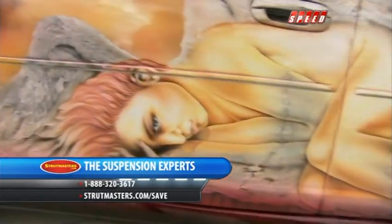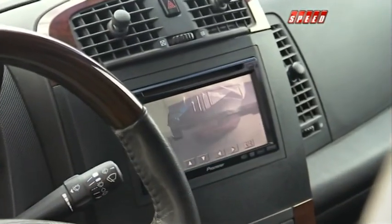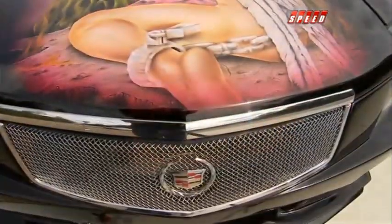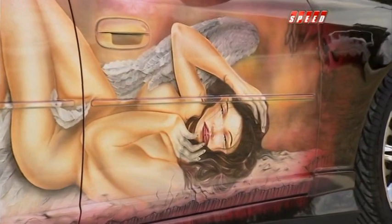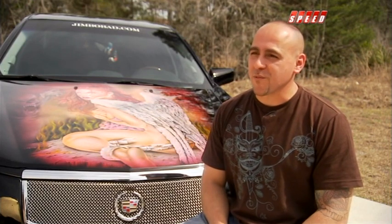Jimbo went further than fixing the damage. He changed the body kit, put on 20-inch rims, swapped the radio for a touchscreen with navigation, DVD, and a rearview camera. Then his real work started — sanding it all down, removing lights and trim, priming it, painting it, airbrushing it, clear coating it, wet sanding it, and buffing it. It's a painful process, but well worth it. Later on Sold in Seconds, Jimbo shows firsthand how his art takes shape.